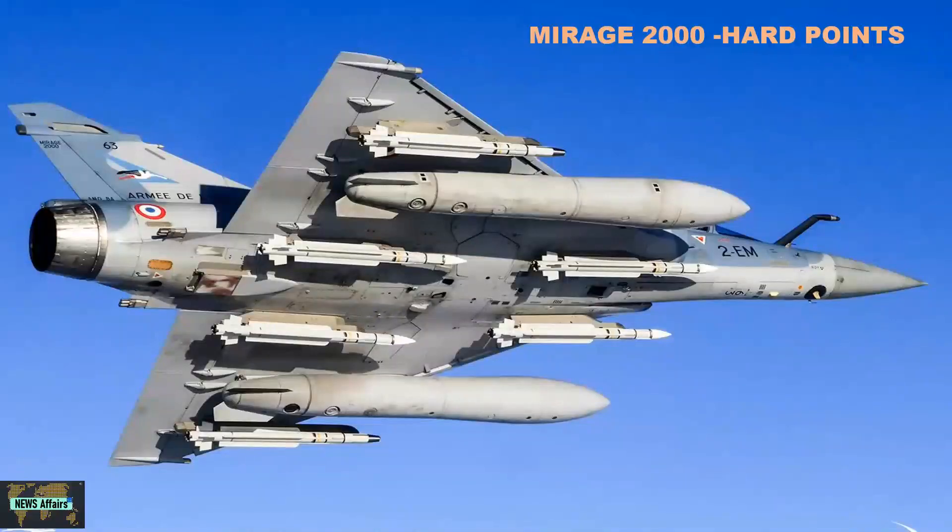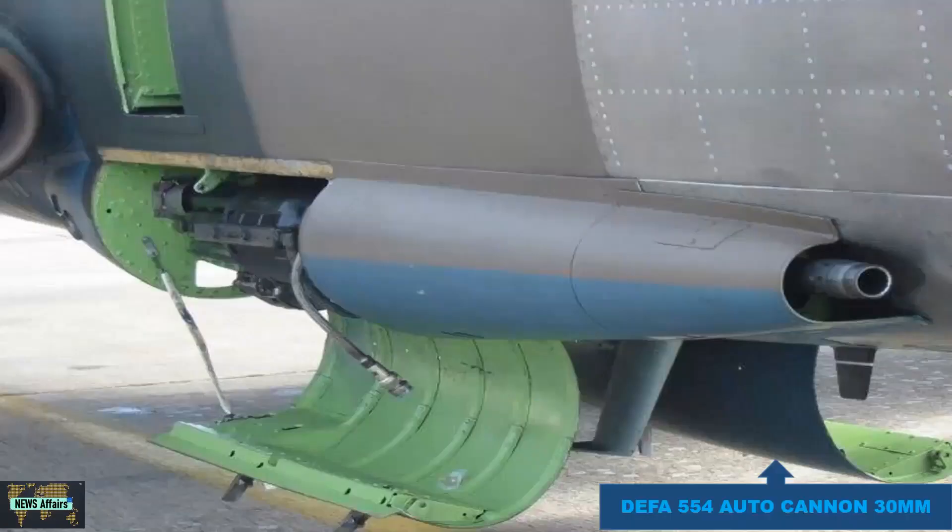The Mirage 2000 features nine hardpoints for carrying weapon system payload — five on the fuselage and two on each wing. The Mirage is equipped with built-in twin DEFA 554 autocannons, 30mm revolver-type cannons with 125 rounds each. These cannons are placed inside on the single-seat variant.